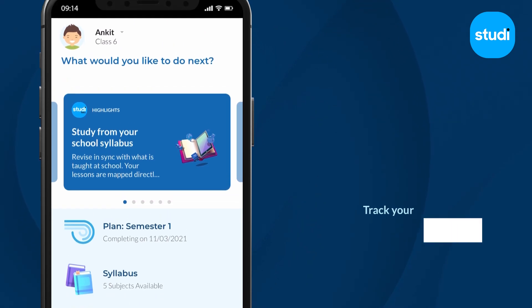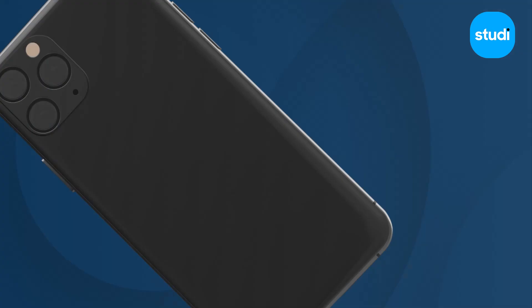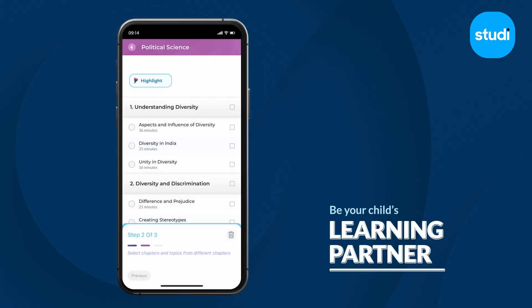Track your child's progress as they learn better every day and watch your child become an independent learner. Assign tests, worksheets, quizzes, and more — guide and monitor your child as they grow along the way.